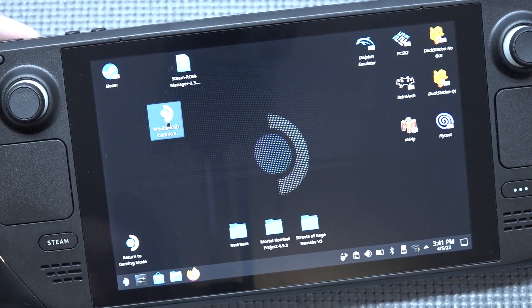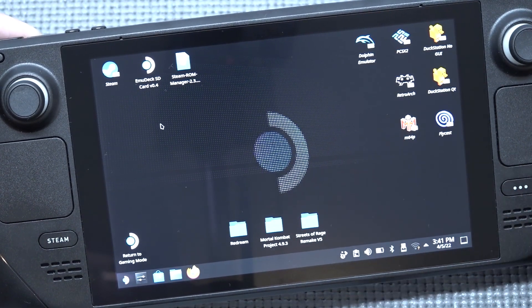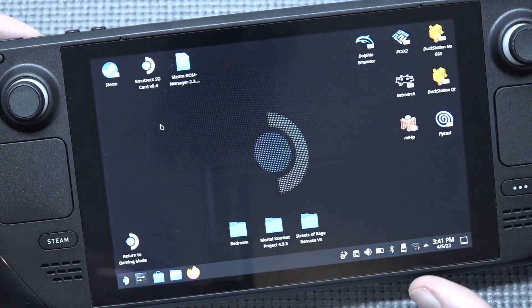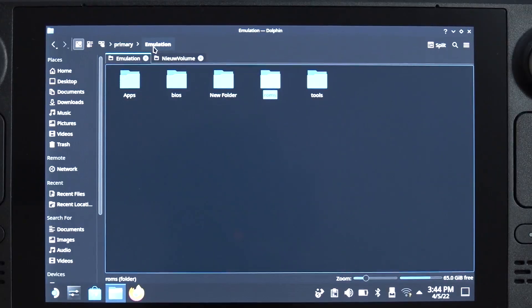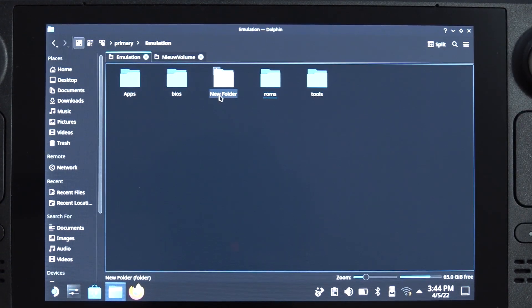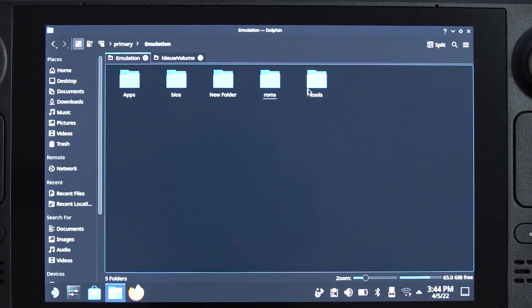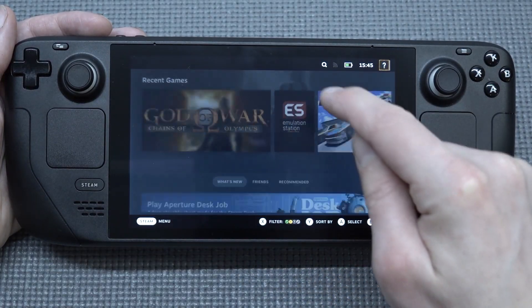What you need to do is download the needed applications and get yourself some free space on your device or an SD card. I recommend getting a 256 gigabyte or bigger, because some files — especially if you want PlayStation 2 emulation — are going to be very demanding. Then once everything is set up, you drag and drop your ROMs into the needed folders and you're ready to go.